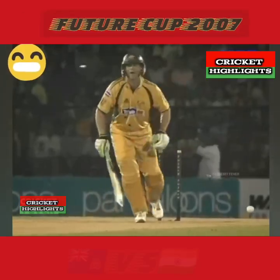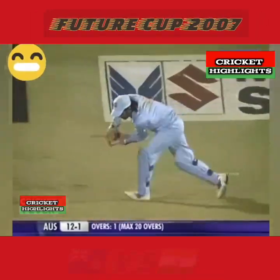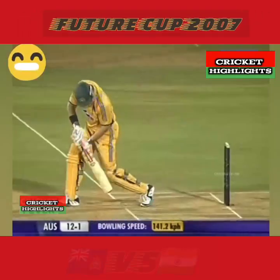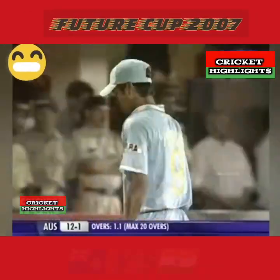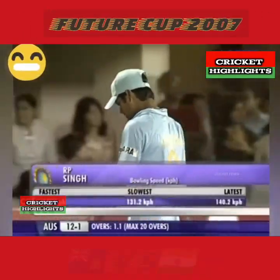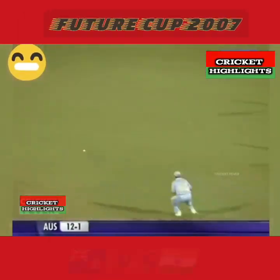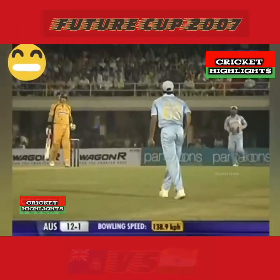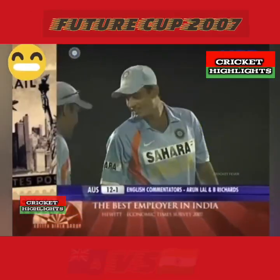Pretty pleased with that going. That was a terrific delivery - a yorker. That is well bowled, just the perfect corridor, just around that off stump. Normally Hayden comes hard at you, he's just trying to guide it down to third man. It's not as much swing on display today as there was in the evening in the one day game.